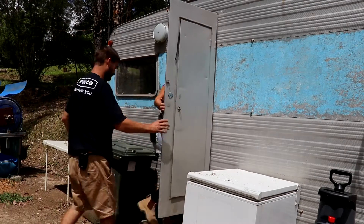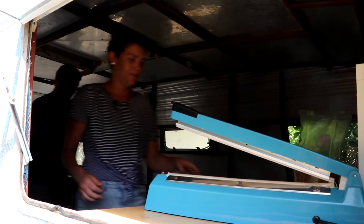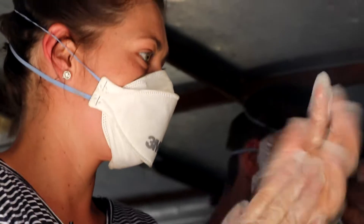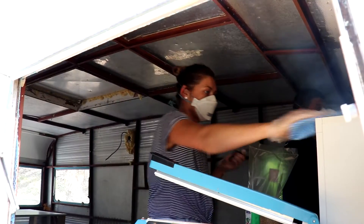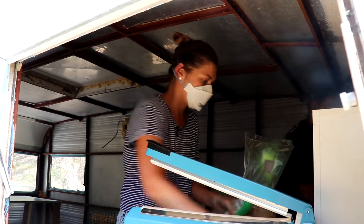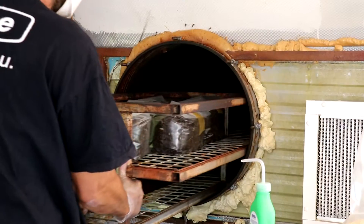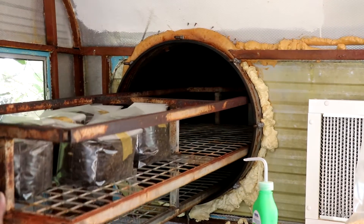Everything about mushrooms is hard. You've got to be super clean. They're very temperamental. You've got to have the right conditions. They're hard to pick, hard to pack, hard to everything. I get spiders in the grow room all the time when I'm picking them — that's a hard thing to overcome. We started with shiitake because it was supposed to be the hardest one to grow. We thought if we can nail that one first, we'll be right with the rest of them.